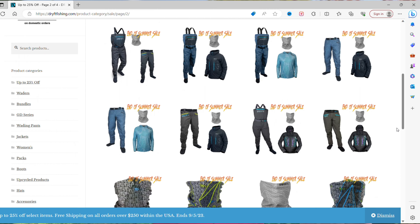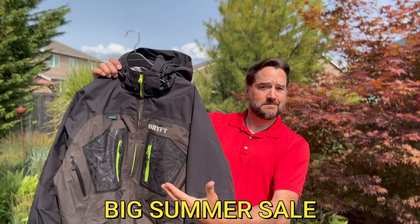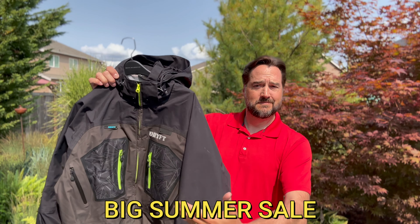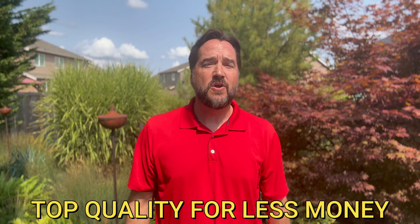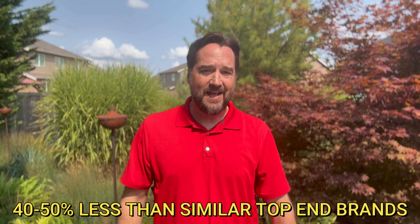Check them out — they've got full bundle packages, raincoats, rain pants, and a ton to choose from that's on sale right now. So take this opportunity to save on an already inexpensive, top-end wader for 40 to 50% less.